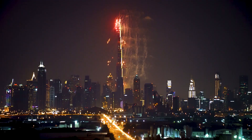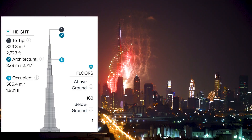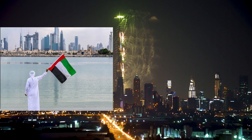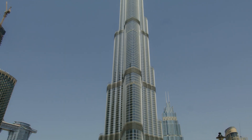The Burj Khalifa is the tallest man-made structure in the world, standing at 828 meters tall. It is located in Dubai, United Arab Emirates (UAE), and was officially opened in 2010.